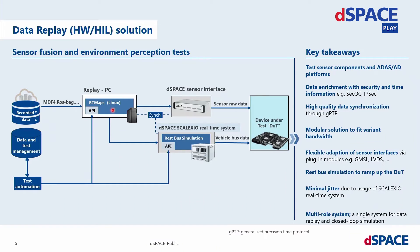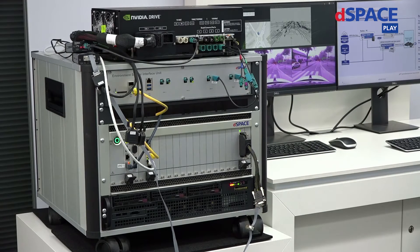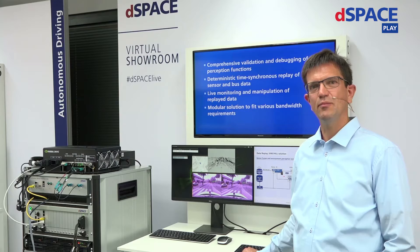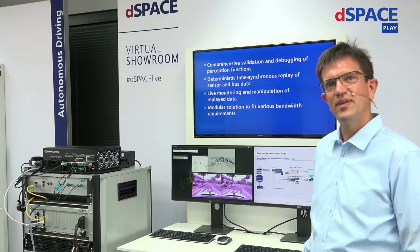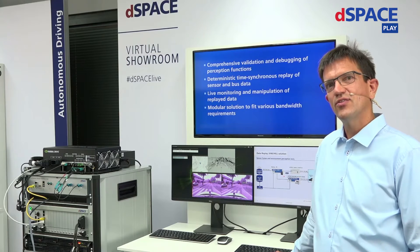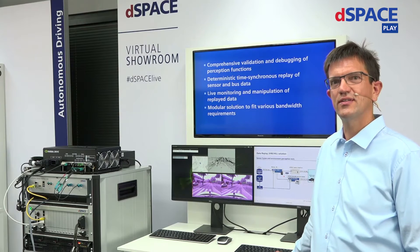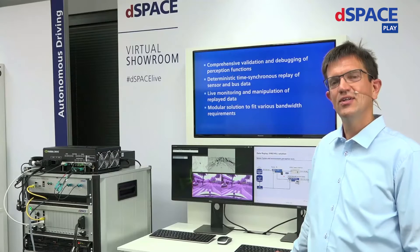What we also need is a PC to actually read the data from your data storage or data center, which you can find here in this system. What you don't see, because it's hidden inside the device, is the time synchronization, which is performed using PTP. All the systems — the PC, the Environment Sensor Interface Unit, and the Scalexio system — are all connected using a 1-gigabit Ethernet network to a time synchronization switch, which enables a shared time between all systems for accurate replay time and data synchronization.